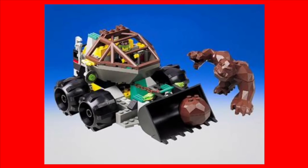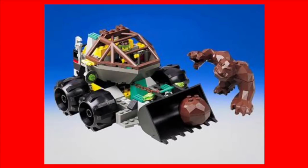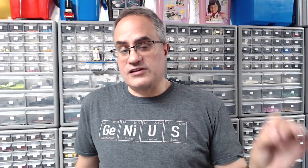This is one that Maniac for Bricks likes, and I think he actually has this — because a lot of these sets you can actually make since they use common pieces. It's the Loader Dozer, set 4959, from the Rock Raiders theme. That's one of the ones you can make.